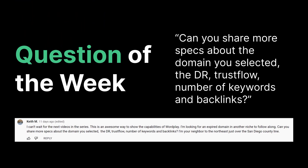Now it's time for the question of the week. We really want to help you guys out so that you can do this for yourself. The first question is: can you share more specs about the domain you selected — the DR, trust flow, number of keywords and backlinks? Absolutely, however it's not very impressive. The DR was two and the domain has been dead for a long time, so it really had no traffic to begin with. Some people argue that when a domain drops, it loses all of its backlinks — whether or not that's true, that is something to keep in mind. If you're going to buy a domain, make sure you're not spending too much money for something that's not actually going to help you as much as you think. We were simply looking for a domain that had a good amount of age and had proven itself in the past by ranking well.